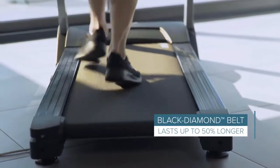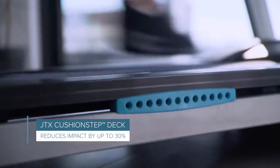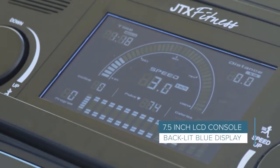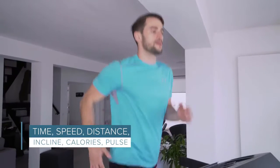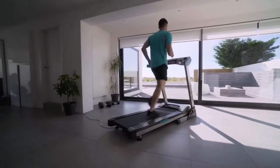The JTX Black Diamond running belt provides perfect grip and reliability, lasting up to 50% longer than standard belts. The Cushion Step deck features an eight-point suspension system and CSC springs to reduce impact on your body. The JTX Sprint 5 console accurately tracks and displays all the stats you need in a clear, clutter-free display, and it also comes with 24 training programs to keep your training varied and your motivation high.